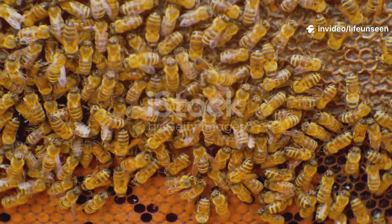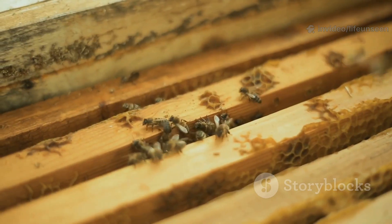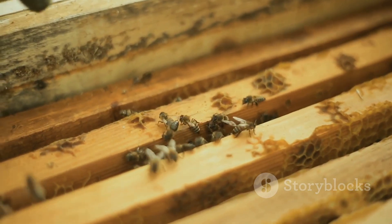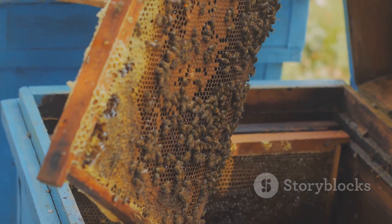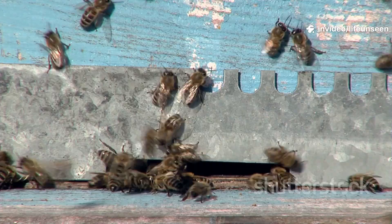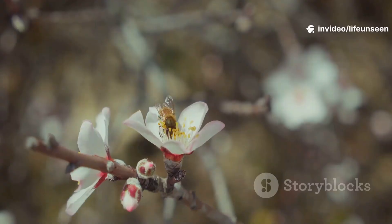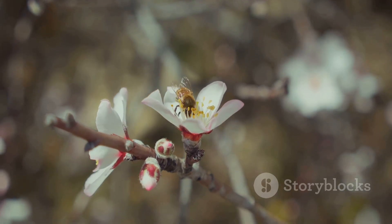A worker bee's life is a series of jobs, changing as she ages. She starts as a cleaner, then becomes a nurse, feeding larvae and the queen. Next, she might build honeycomb, process nectar, or remove debris. Older workers become guards, defending the hive from intruders. Finally, she becomes a forager, collecting nectar, pollen, water, and propolis.